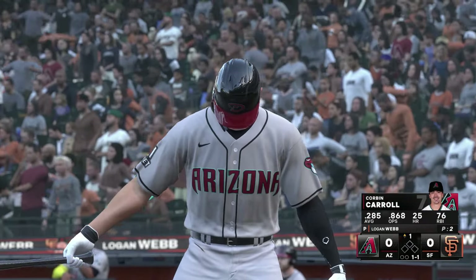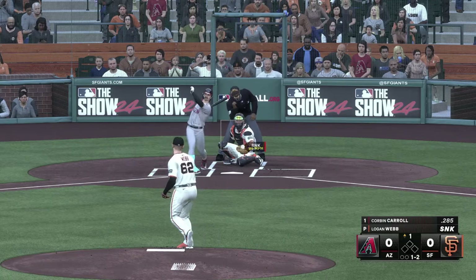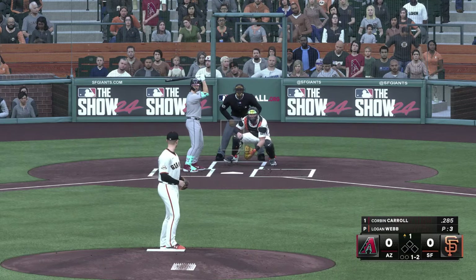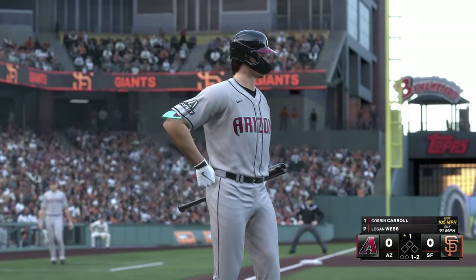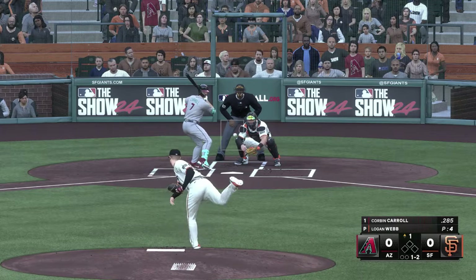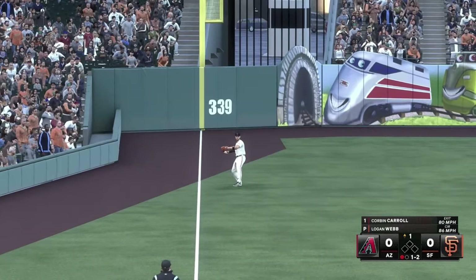This is Corbin Carroll. 1-1 now. Big swing and a miss. This guy's got such a good sinker as a hitter, you've got to look up in the zone. If you look down, you're going to be chasing stuff in the dirt. Fights that one away, still 1-2. This one lifted in the air to left field, on the move — and makes the grab. There's one down.